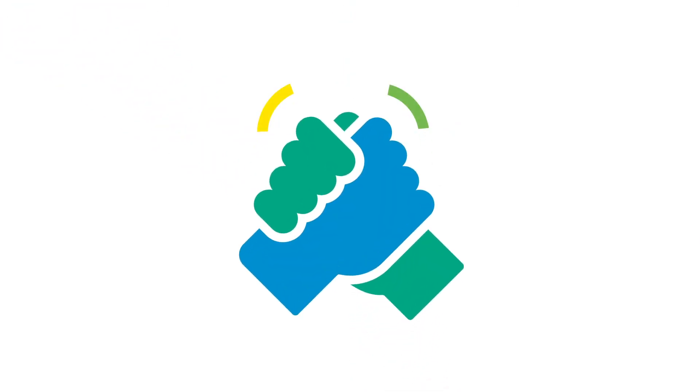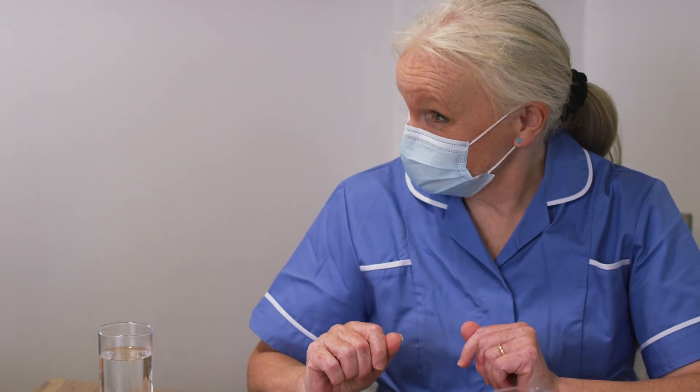With Person Centred Software, you're in safe hands. We are far more than just a software company, and we strive to drive outstanding care.